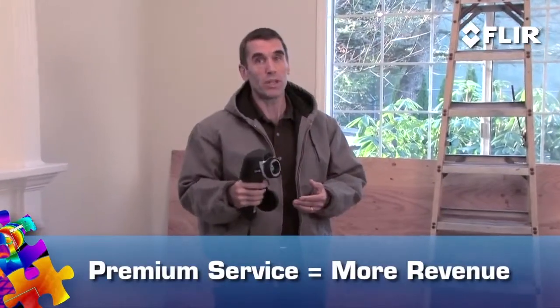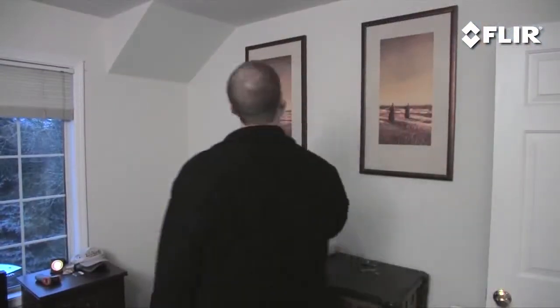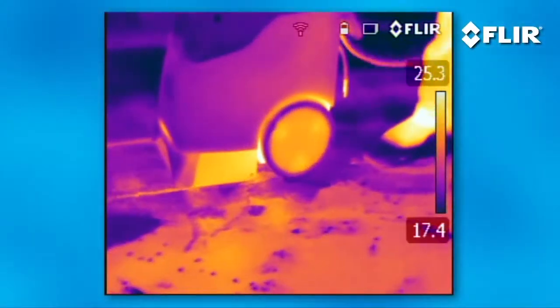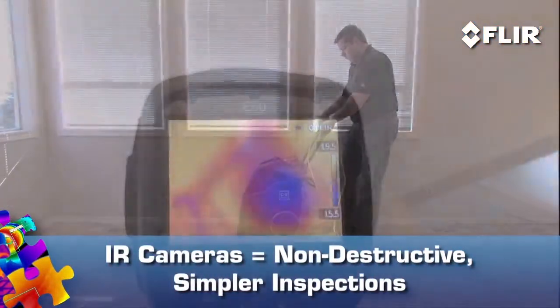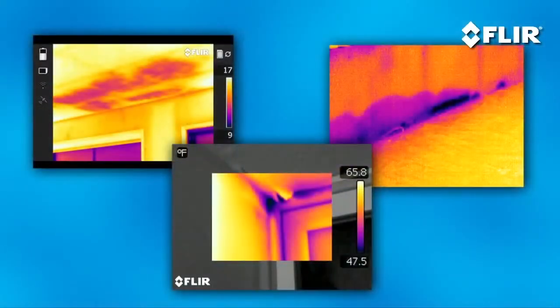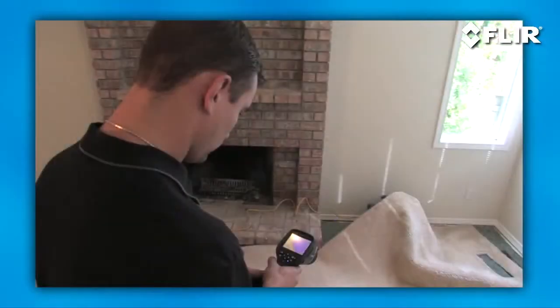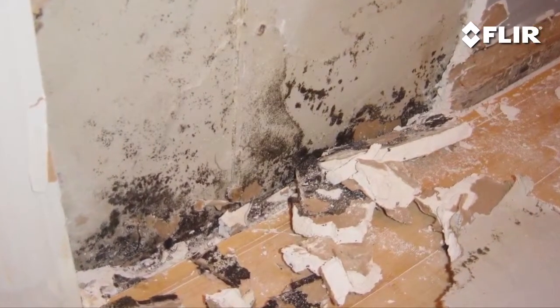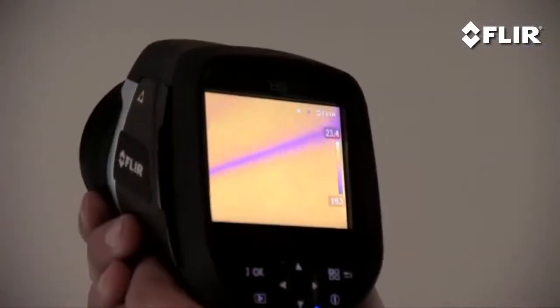And since you're offering a specialized, higher level of service, it's okay to charge more. Because IR inspections are non-destructive, thermal cameras are a no-brainer for roofing and restoration contractors. Water stains aren't always visible to tell you where moisture is getting in or mold may be growing. Thermal imaging can readily show you where it is, so you can track down leaks quicker, isolate repairs, and monitor the drying process. With mold being such a major health concern today, FLIR cameras do a lot of good to help solve the problem.